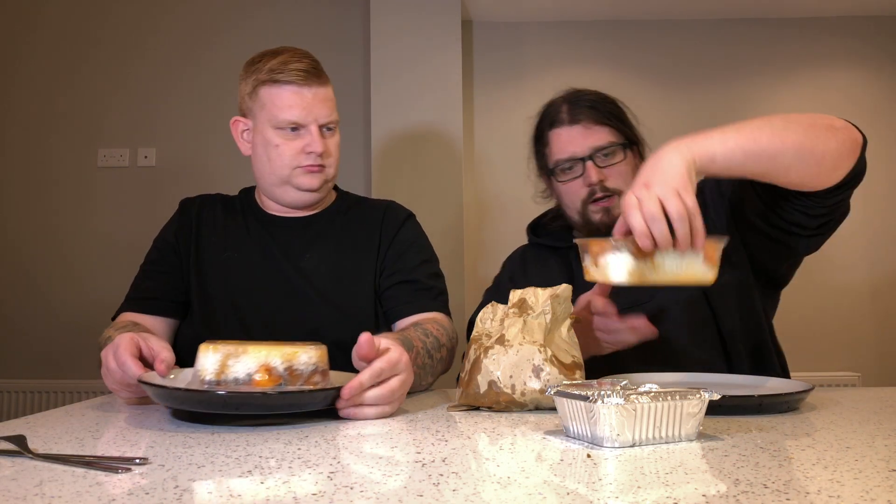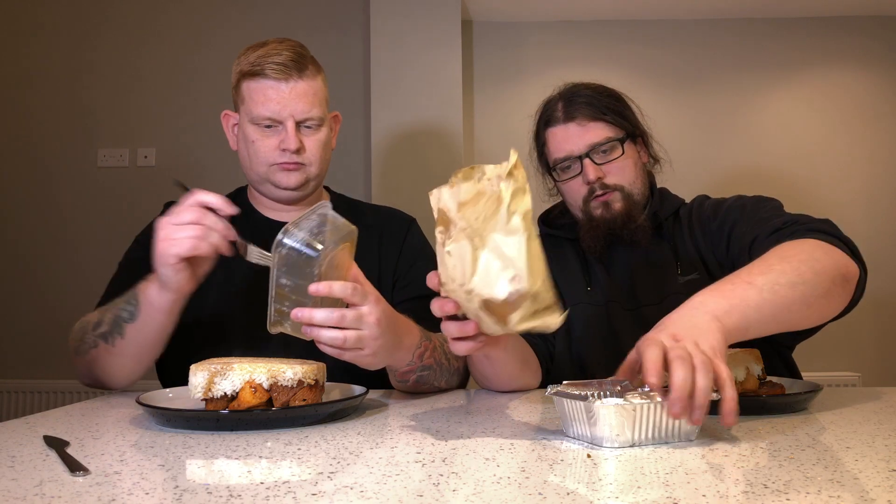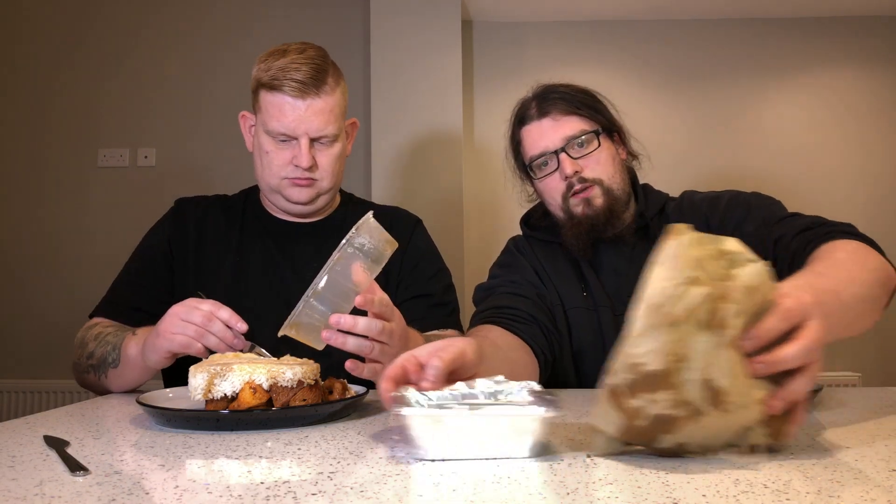Another benefit to getting a takeaway from The Şiş is it's actually cheaper than eating in. I believe this is about £13 as a main meal in the restaurant, and we pay £10 when it's a takeaway — that's £10 each. You also get this bag of bread and this salad, though the bread and salad are shared between the two of us rather than one each, which softens the blow a little bit.